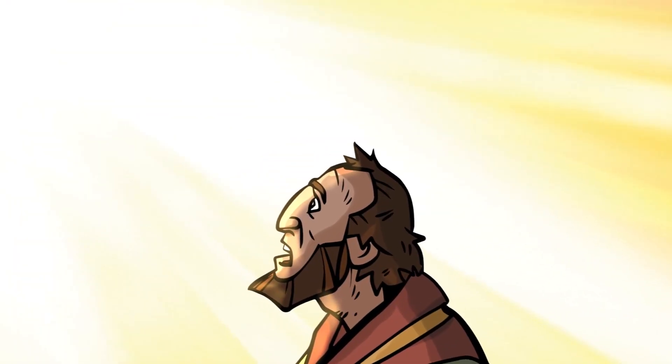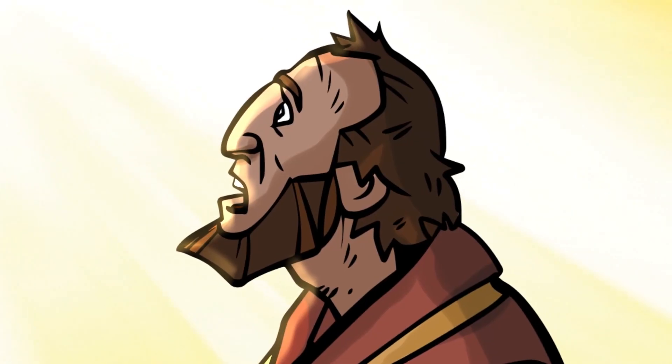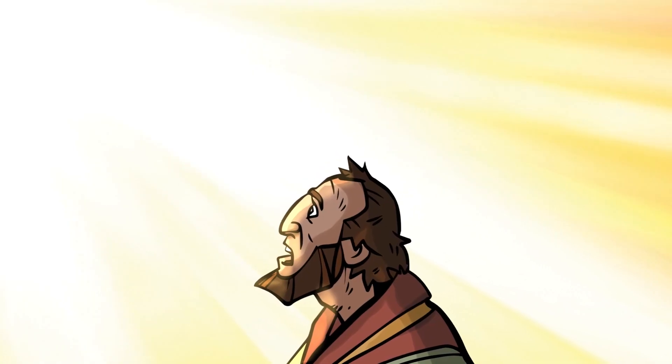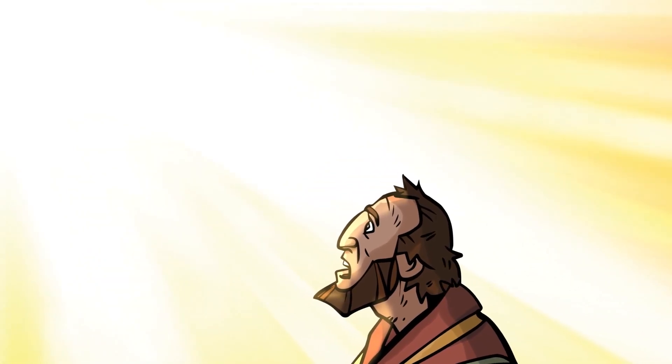A voice spoke from the light: 'Saul. Saul. Why are you opposing me?' 'Who are you, Lord?' 'I am Jesus. I'm the one you are opposing.' Imagine for a moment that you're Saul. You thought Jesus was just a troublemaker who was killed, dead and gone. Yet now he's alive, speaking to you from a blaze of light. It's like your whole world tips upside down in an instant. And Jesus wasn't done yet. 'Now get up and go into the city. There you will be told what you must do.'